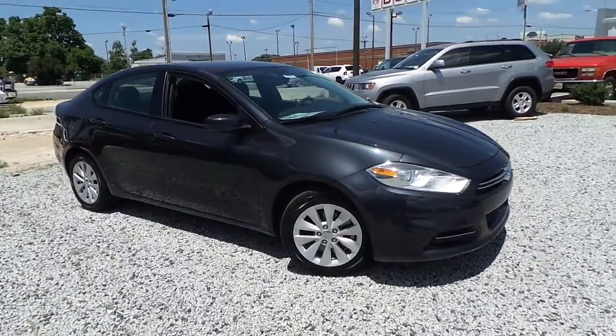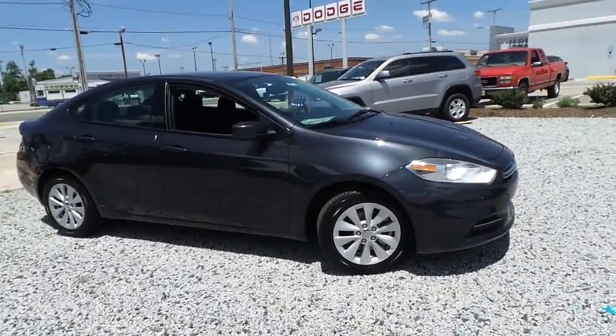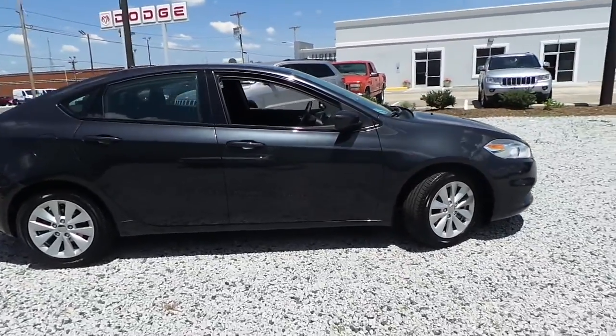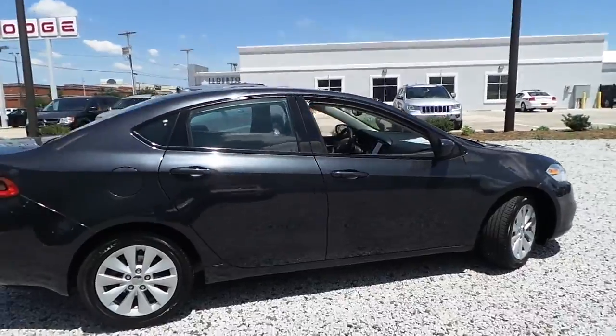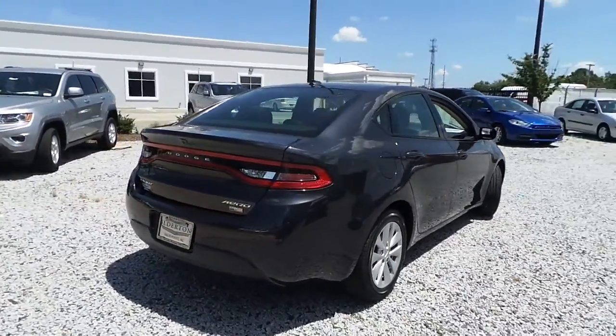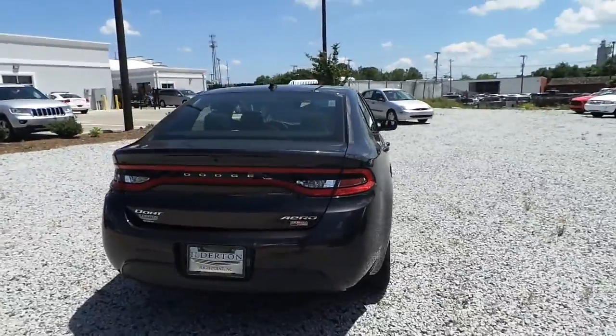Ilderton Dodge Chrysler Jeep. I would like to present this all new 2014 Dodge Dart Aero Multi-Air Turbo, featuring alloy wheels and a rear backup camera.